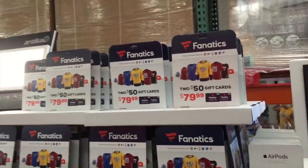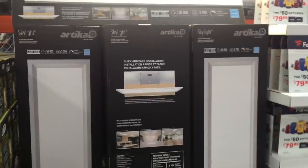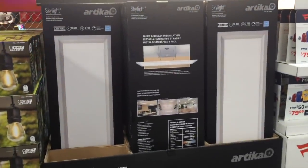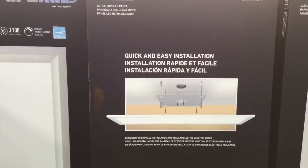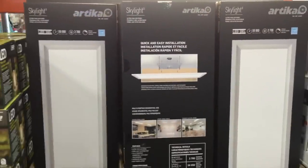AirPods. You guys can make your own skylight — look how bright that is — for just $45. That is actually really cool. Skylights are amazing. Is this a real skylight? No, it's LED. It's like a fake skylight. Awesome. Sunlight every day. It's like you're living in Florida.